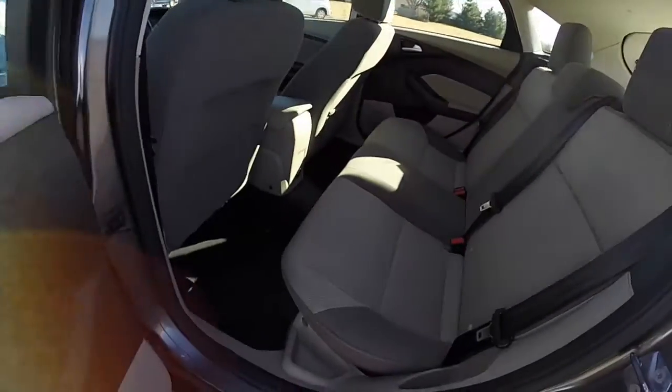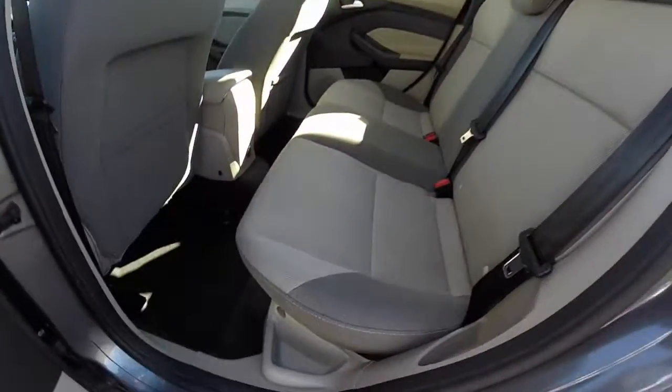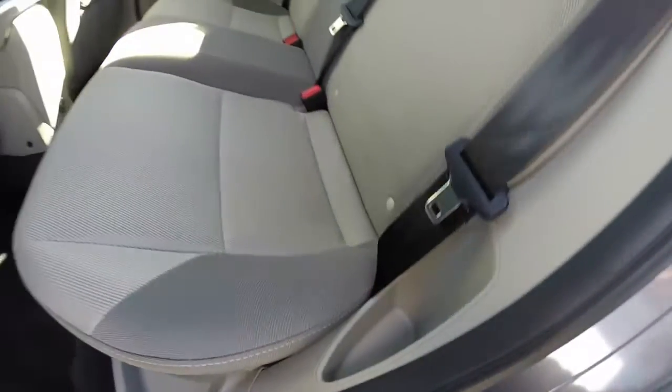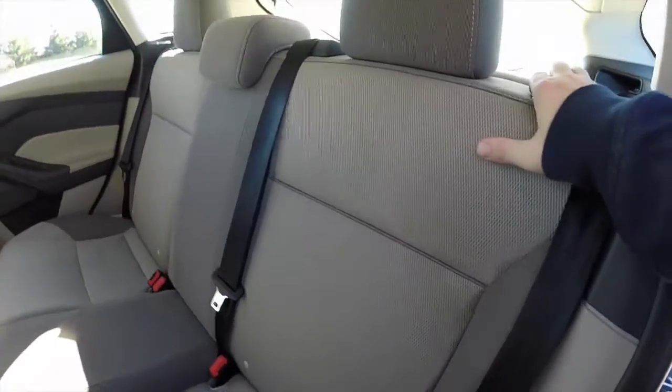Taking a look at the rear seats — it seats three across with height-adjustable head restraints on all three passenger seating positions. On the outboard seating, you also have little storage cubbies. The rear seats fold in a 60/40 split.